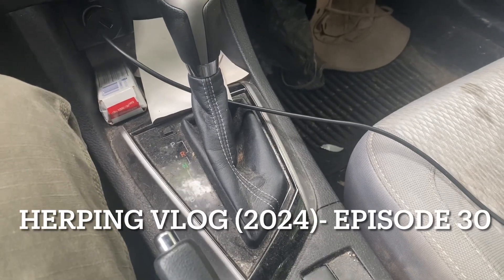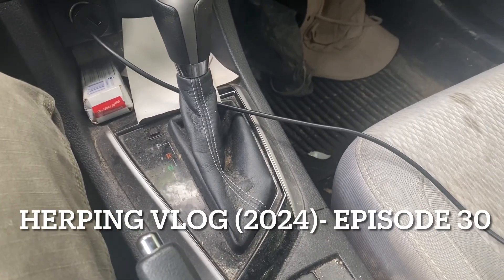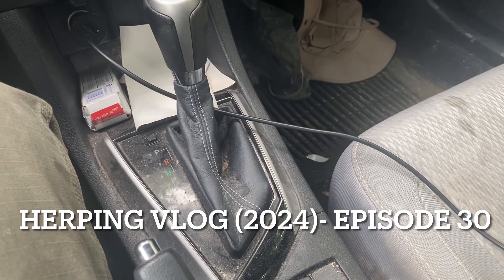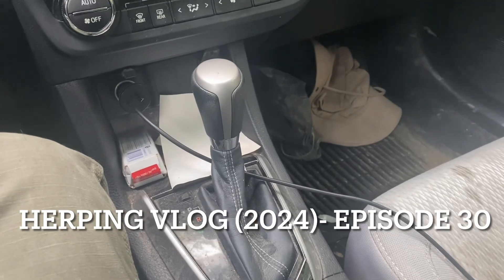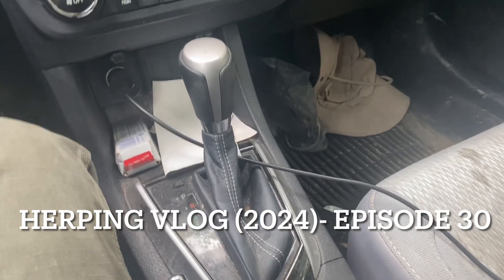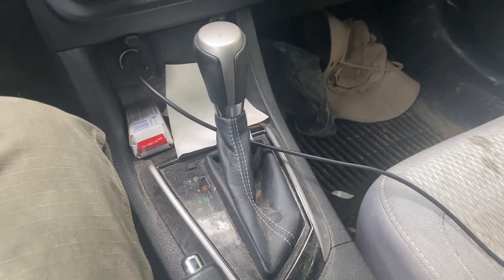I'm out in the mountains today. I'm supposed to meet another herper, Steven. We're going to go to a pit viper spot and then hopefully bounce around and do a couple other spots. A little collaboration work - we'll see what we find.